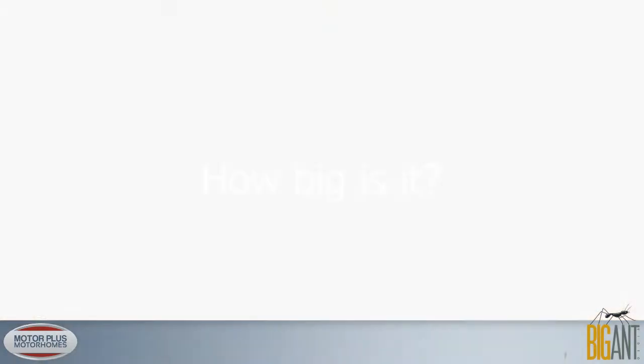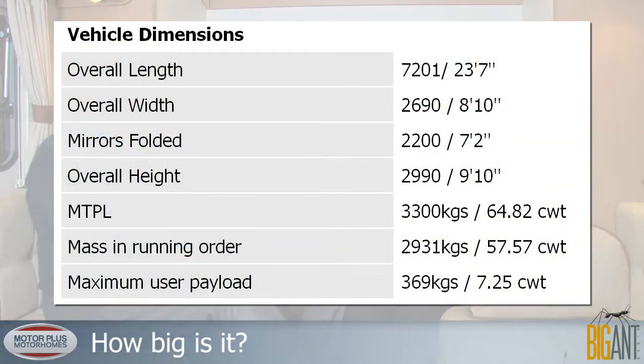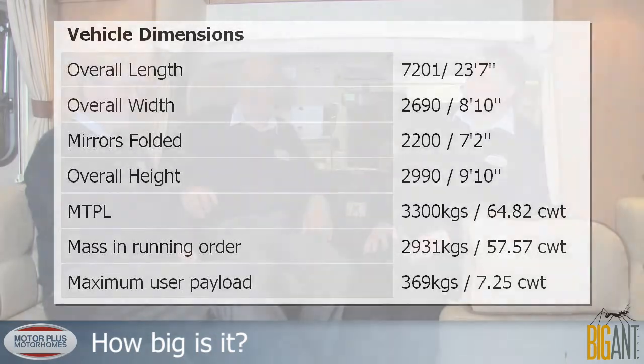The length on this van is 23 feet 7 inches, which is 7.2 metres. Width is 2.2 metres — 7 foot 2 — with a gross vehicle weight of 3,300 kilos, so it's well under the three-and-a-half-ton limit. The maximum tow weight is 2,000 kilos.